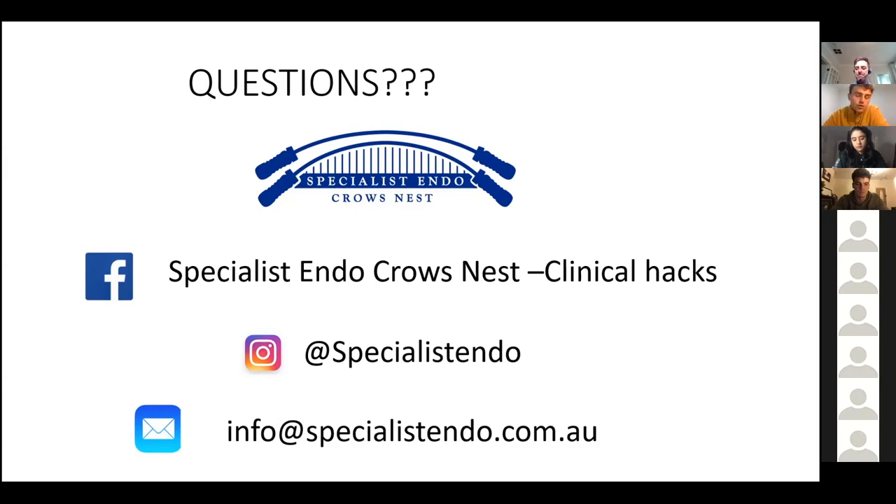The next question: what are your thoughts on biodentine? It's a good bioceramic material. It lacks the staining that MTA gives you. The only downside is radio-opacity. The handling properties are quite good for new users. I think of it this way: MTA is like wet sand and biodentine is like wet clay.